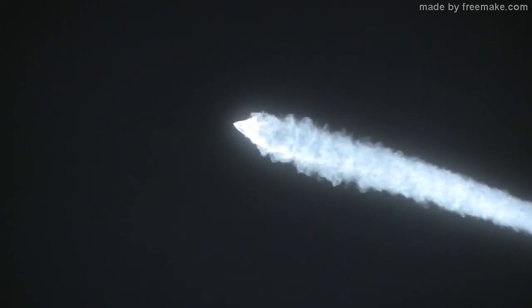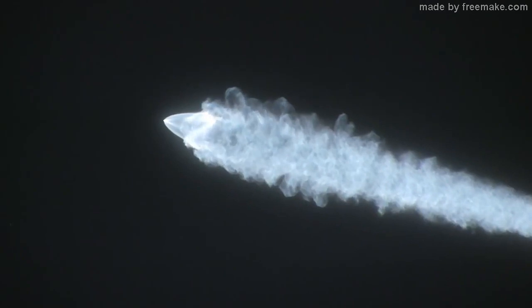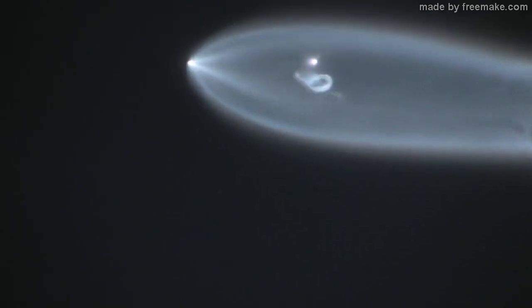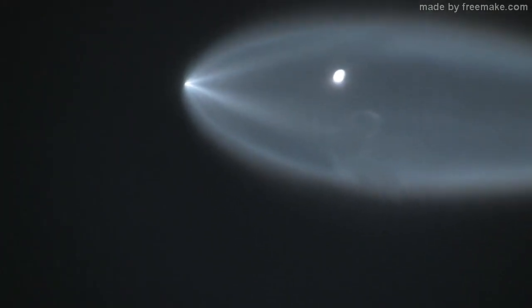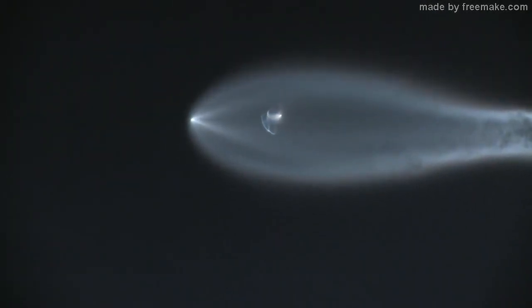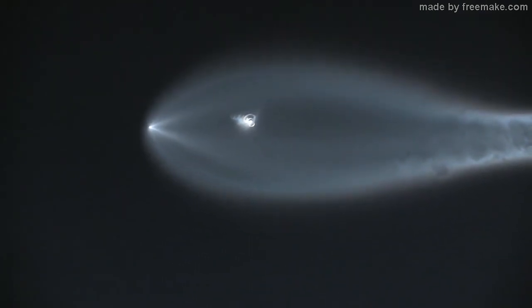There's the stage separation. We've had successful separation and ignition of the upper stage engine. We've heard some things about the upper stage engine — the second stage. We've had some issues with the upper stage.